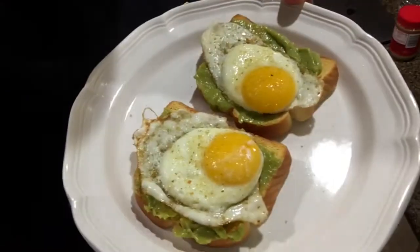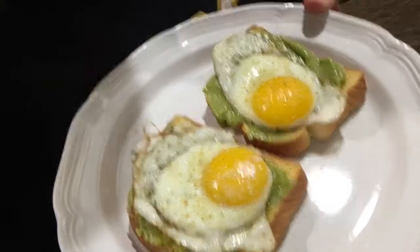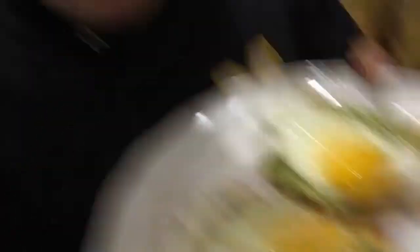Here's the final breakfast meal — look at that, look how aesthetically pleasing that looks. You want the yolks to jiggle, guys — you just want the yolks to jiggle. But this is it, I'm going to eat this.